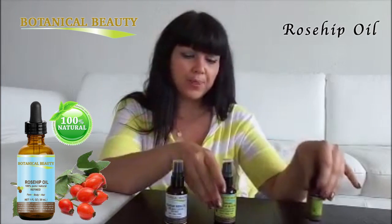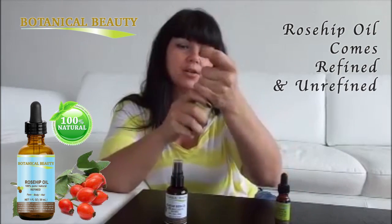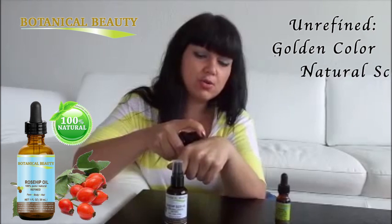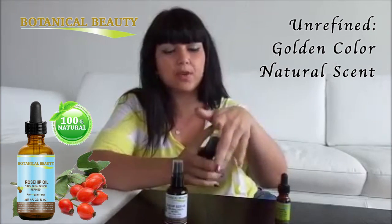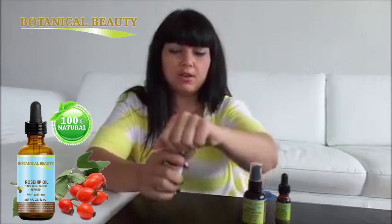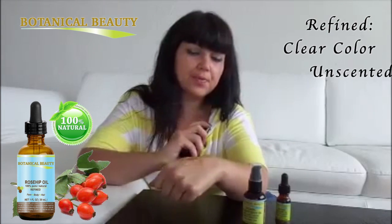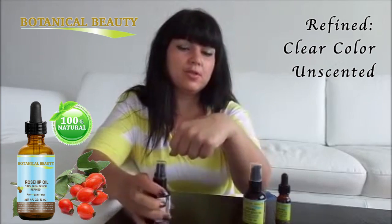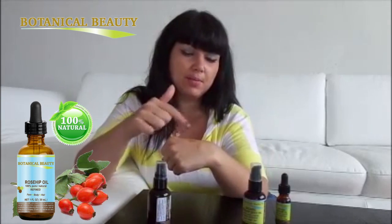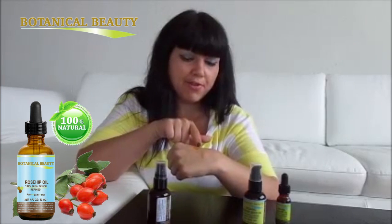The unrefined oil is a golden, amber color and has a natural smell. The refined one is absolutely clear and doesn't have any smell to it whatsoever. You can see there is a big difference between them, but it's exactly the same oil.